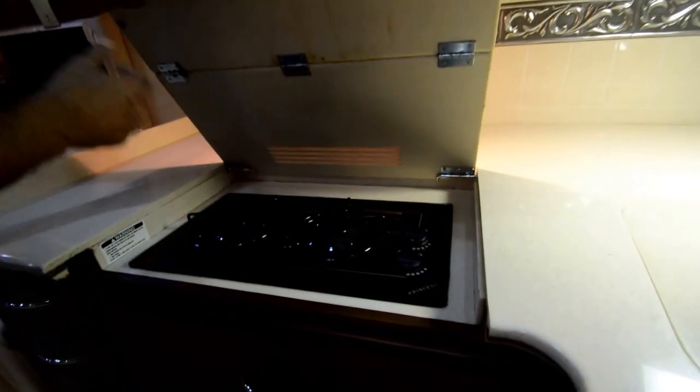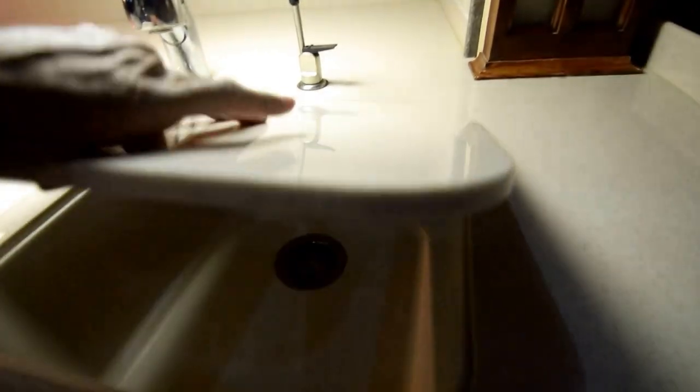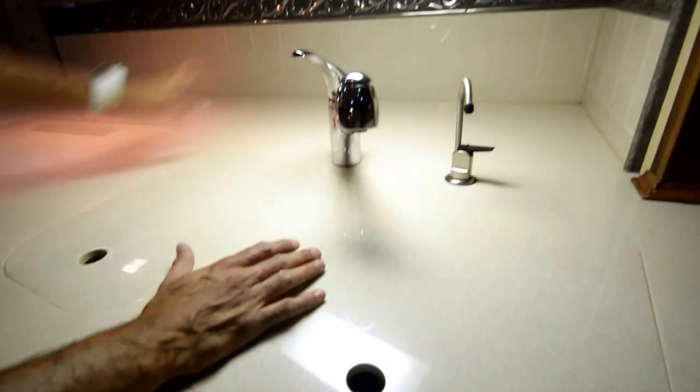We have a Fisher and Paykel dishwasher. Two-burner princess gas stove — and that's the only reason we have an LP tank. If you wanted to spend a little extra money, you could get rid of the LP tank, put in an electric stove, and this would be a completely electric coach. Nice marble tops, backsplash. We've got a microwave convection oven. I love the stained glass windows.